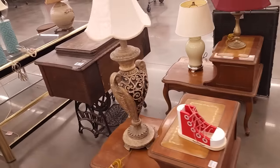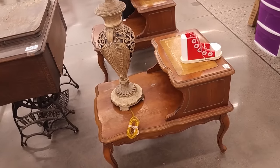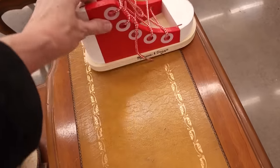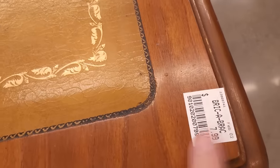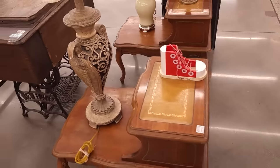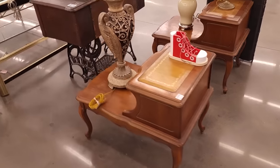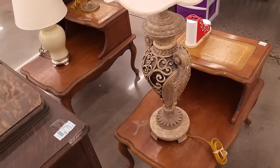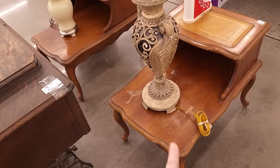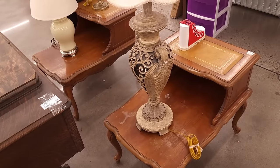Oh, look at these little 1940s tables. They've got the leather tops, $7.99 each. How many of us grew up with this? I think this is why it pulls me — this is my childhood right here. This is that early American style in the maple. We didn't have the leather top but we had the maple. Who else remembers this style?